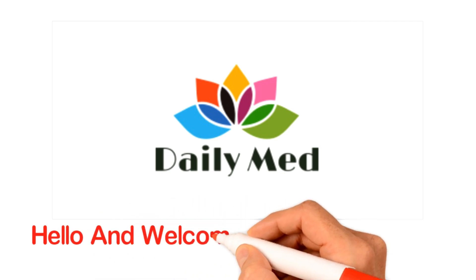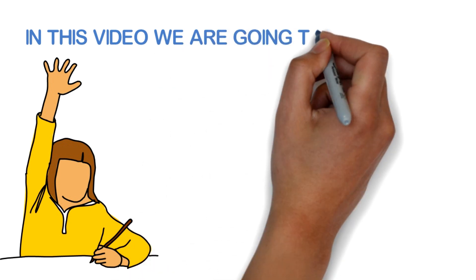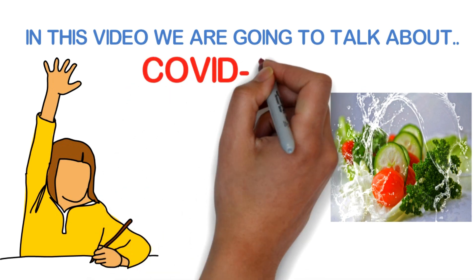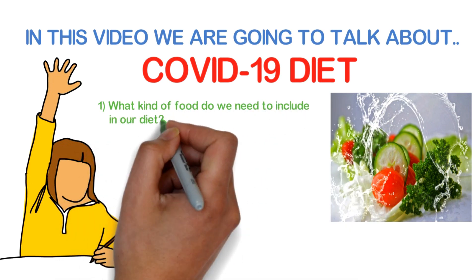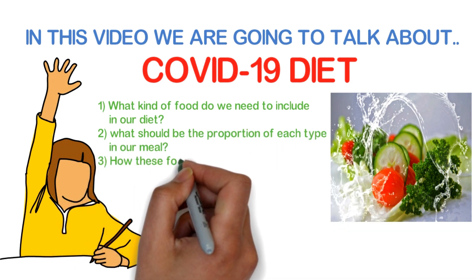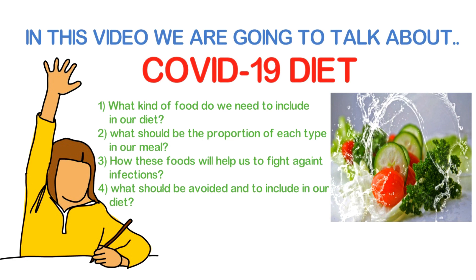Hello and welcome to Daily Med, a medicine channel for medicine lovers. In this video, we are going to talk about COVID-19 diet — what kind of food we need to include in our diet, what should be the proportion of each type in our meal, how these foods will help us fight against infections, and what should be avoided or included in our diet.